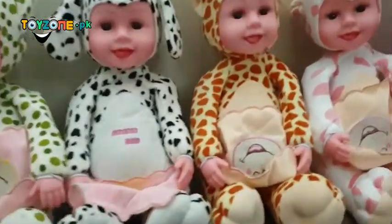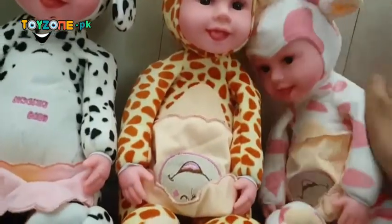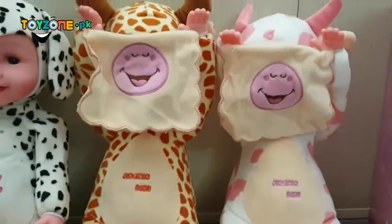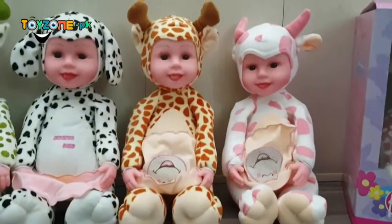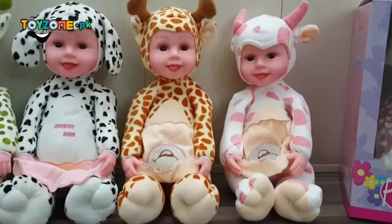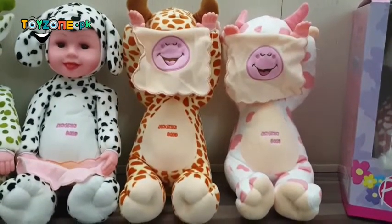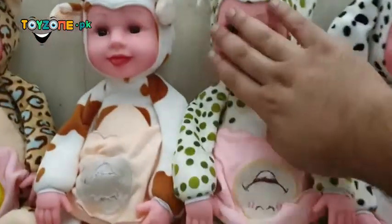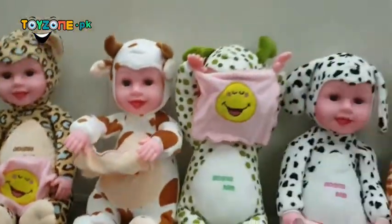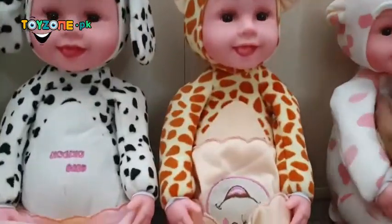Now let's see how it does the Peekaboo. When you hug it, it starts singing Peekaboo. So that's how they work — it's really a very cute toy that can keep your child busy for a long time.